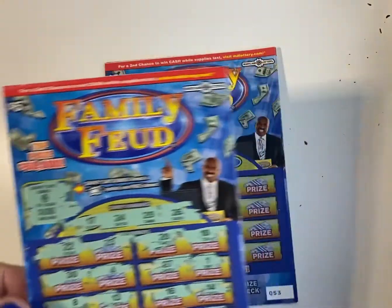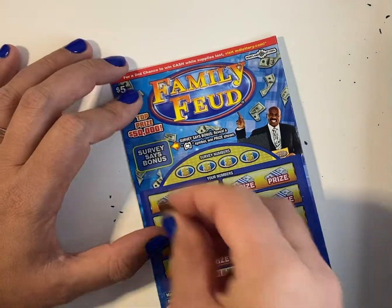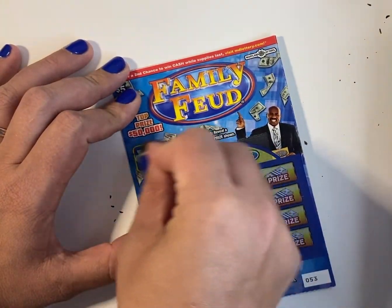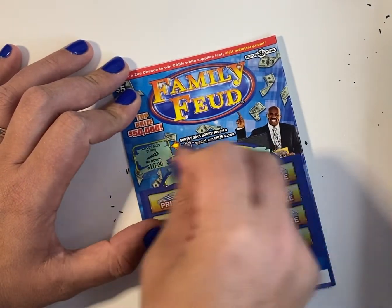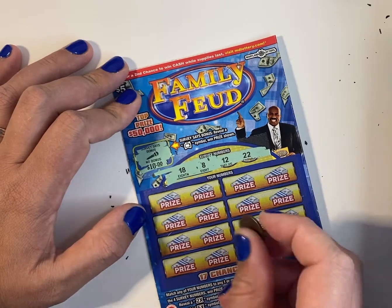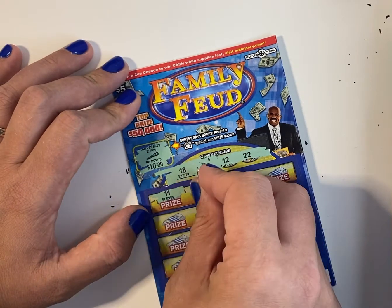So this ticket is not a winner. The second one, nothing. Winning numbers: 18, 8, 12, and 22. So I got an 11,